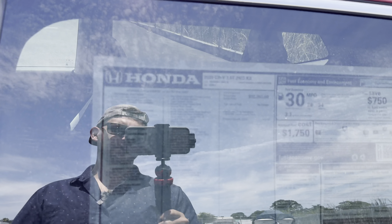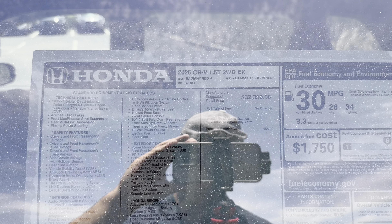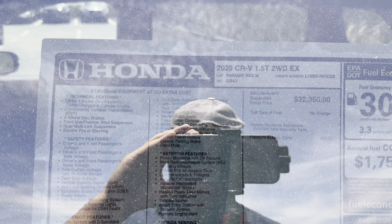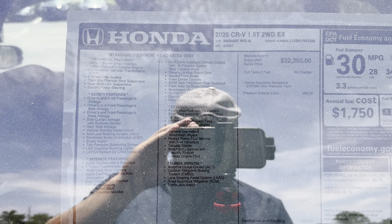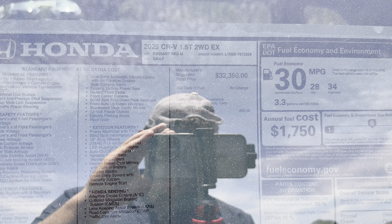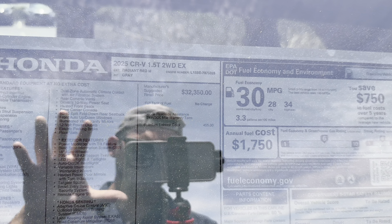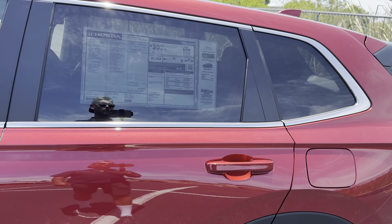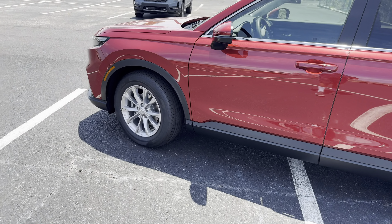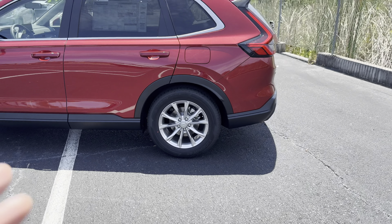Taking a quick look at the window sticker: the 2025 CRV 1.5 Turbo two-wheel drive EX has a $32,350 base price. Options include $455 for this Radiant Red Metallic paint. It gets 30 combined MPGs, which is about 10 below the hybrid. The Sport Hybrid sits only about $1,000 to $2,000 above this EX, is a lot more efficient, and also gets black wheels and black contrast throughout the exterior — so if that's your thing you'd probably prefer the Sport Hybrid.